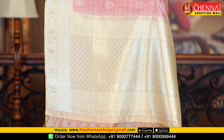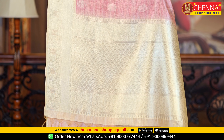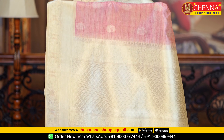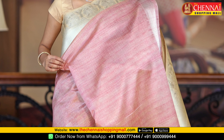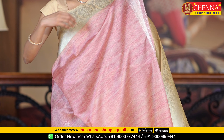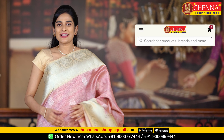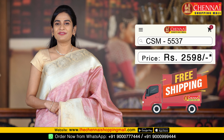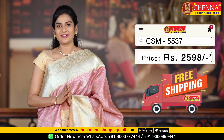It is a rich and beautiful dress with a very beautiful design — silver design along with the temple design and a tassel design. It has a wide blouse and a running blouse, with kadi silver style detailing. The saree code is CSM5537 and the price is just Rs. 2598.